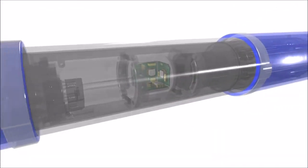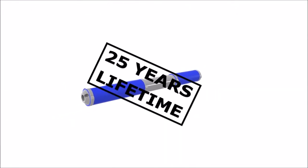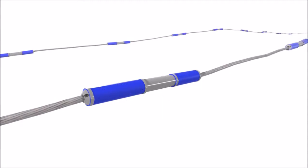The REM system utilizes high quality materials and has a lifetime of 25 years. The system incorporates a bypass feature, which allows for the failure of two consecutive sensor modules.